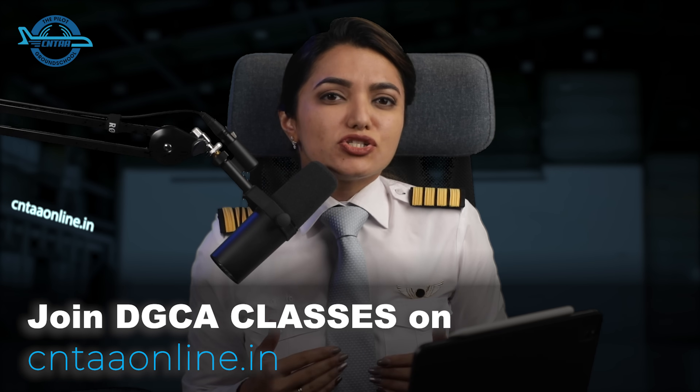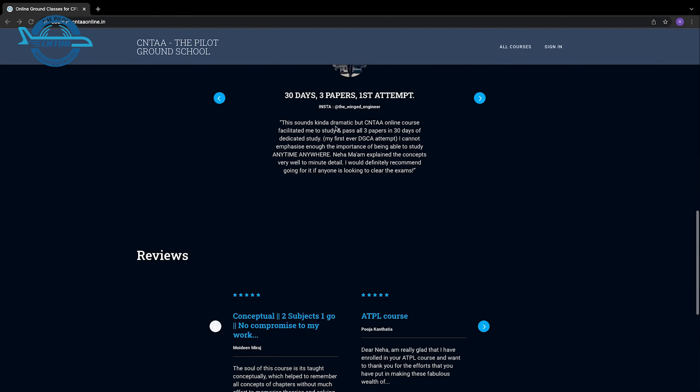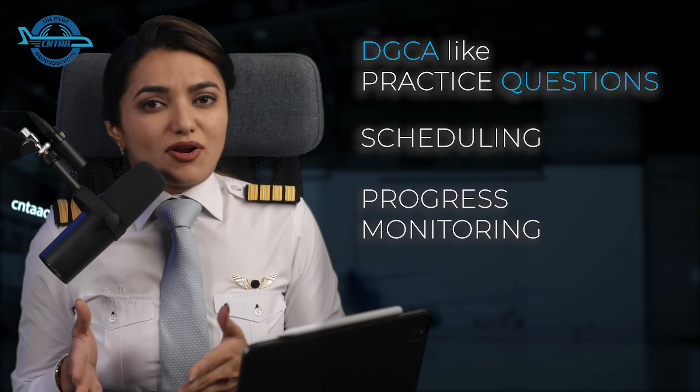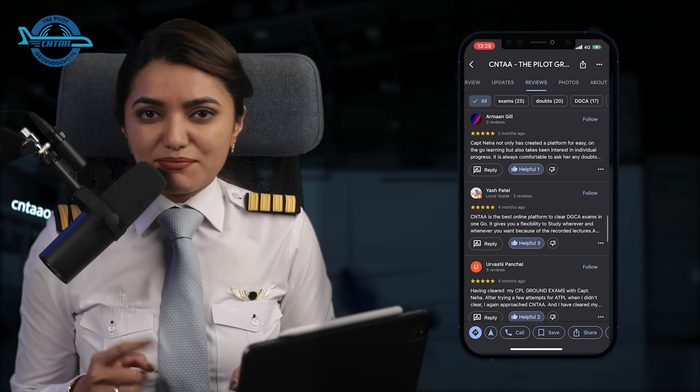If all that sounds overwhelming, you can simply join CNTAA. At CNTAA, we guide students through the process and assist in computer number application. For those who want to join India's best online on-demand ground class for DGCA exams, join CNTAA — the pilot ground school. With audio-visual explanation of concepts, DGCA-like practice questions, scheduling, progress monitoring and individual doubt solving, CNTAA students clear DGCA exams in their first attempt with excellent results. Link for the demo lessons is in the description.